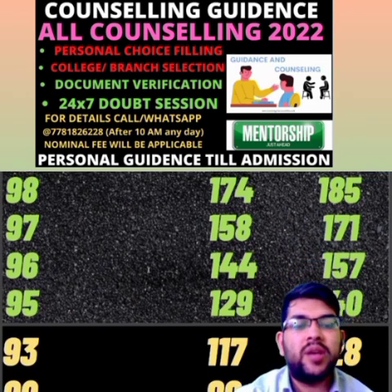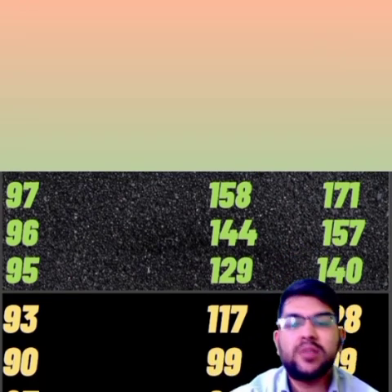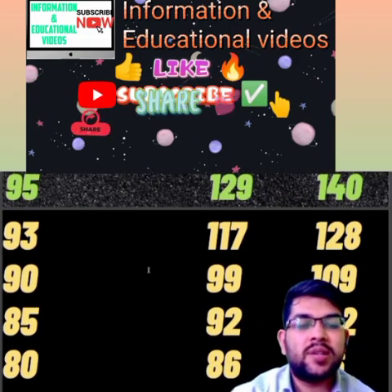For 90 percentile, it is 99 and 109 marks. For 85 percentile, 92 and 102 marks. For 80 percentile, 86 and 96 marks.